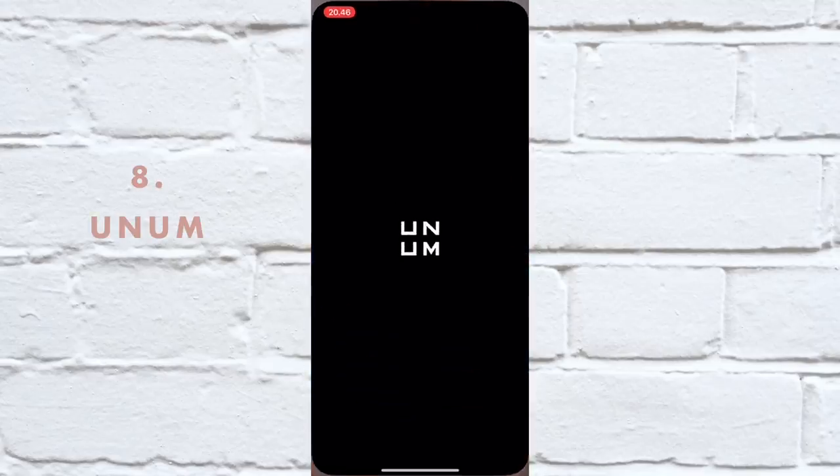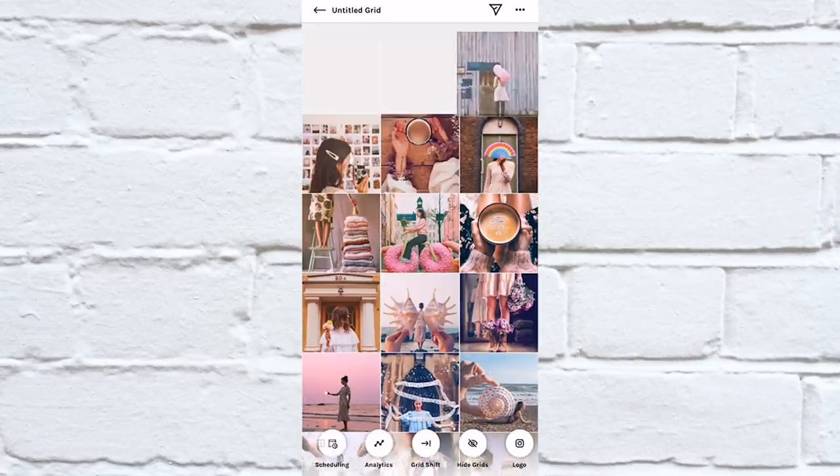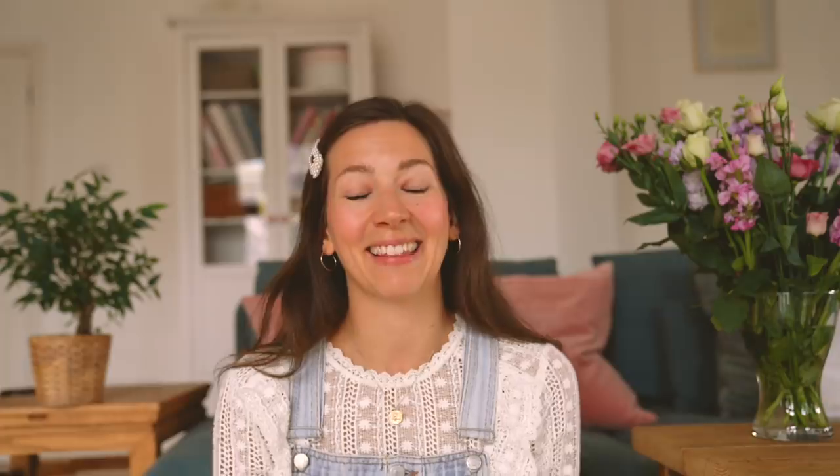To plan my feed — this is not really a photo editing app, but one I still want to mention — it's called Unum. There's also Mosaic. Just before you post on your Instagram grid, you can check how it's going to look.